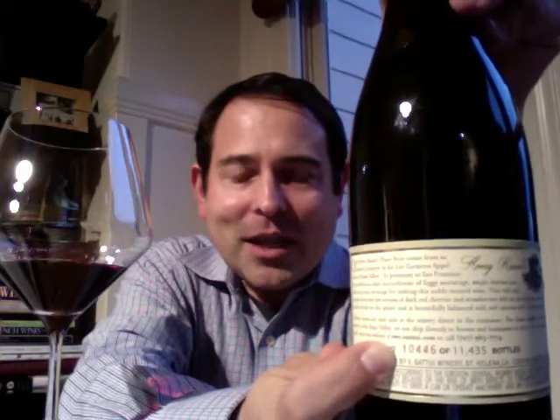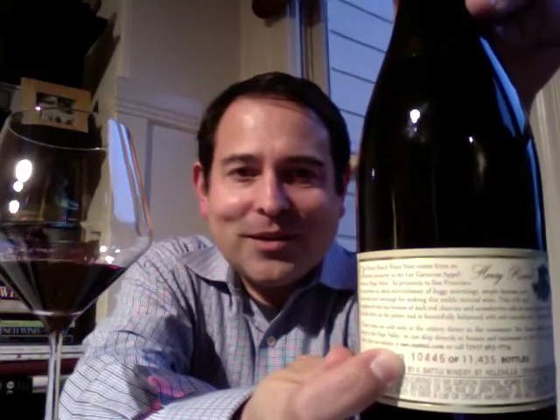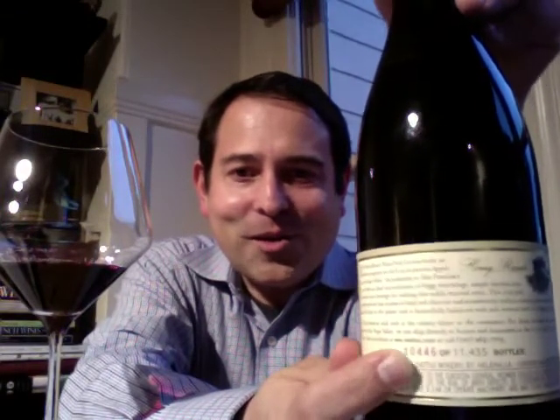What I like is that they show the number of bottles. This is 10,446 out of 11,435, and I think that's a really cool thing.